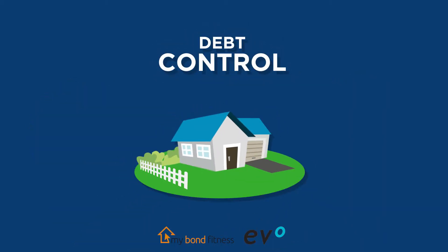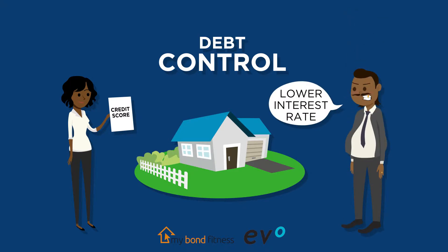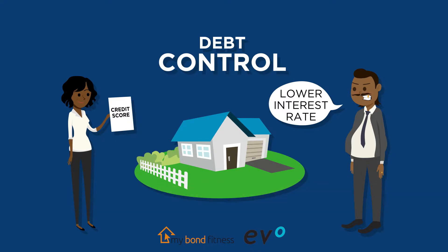Make sure your debt is under control. A better credit score will in many cases result in the lender offering you a lower interest rate on your loan. This could mean you can afford a larger house or have cash for those new home ownership expenses. Go ahead and get your free credit check with the MyBond Fitness application.